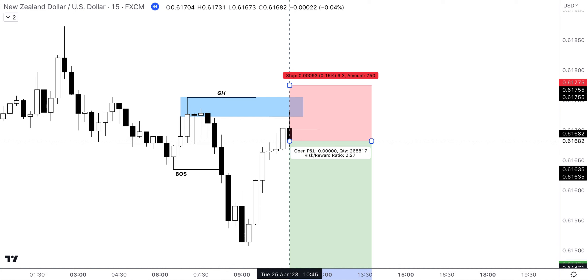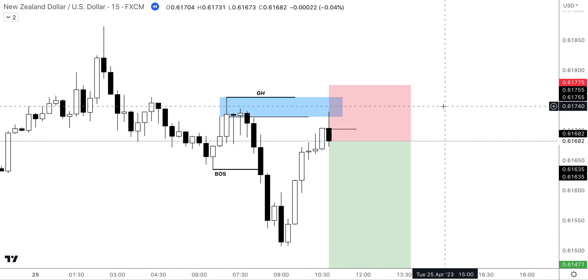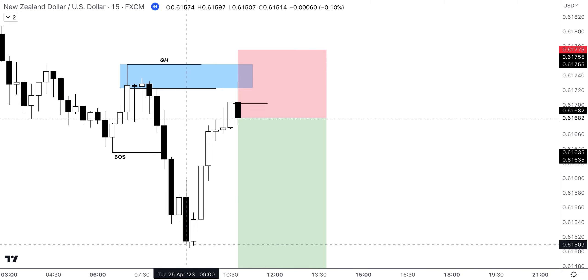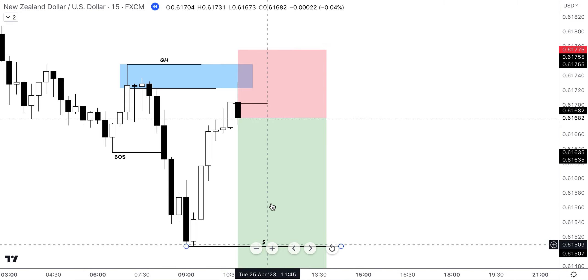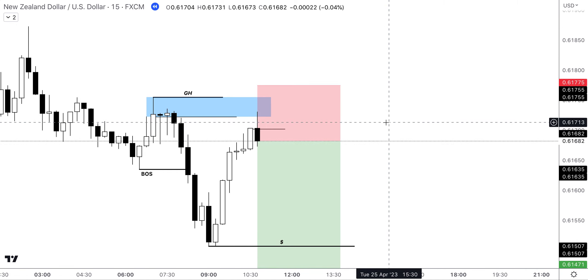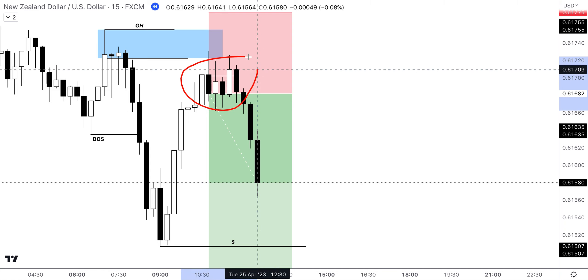Take profit was set at a 1-to-3 risk-to-reward. We extend that down and allow the trade to play out. As you guys know, the liquidity would be sitting under these lows, so we would want to be targeting our liquidity area, which is here, and then look for more continuation to the downside — after all, this is a trend continuation play. Price then sort of consolidated a little bit around this area.